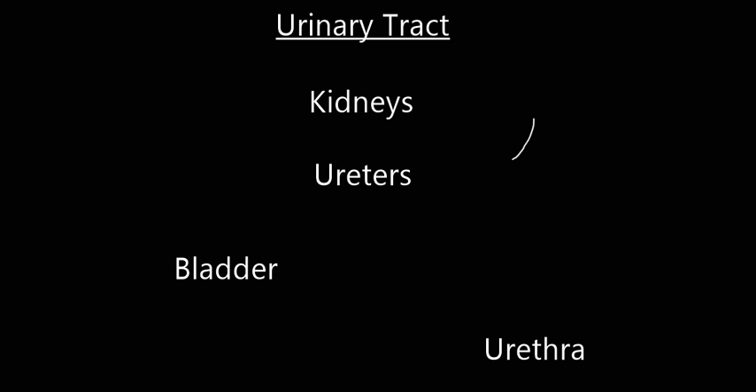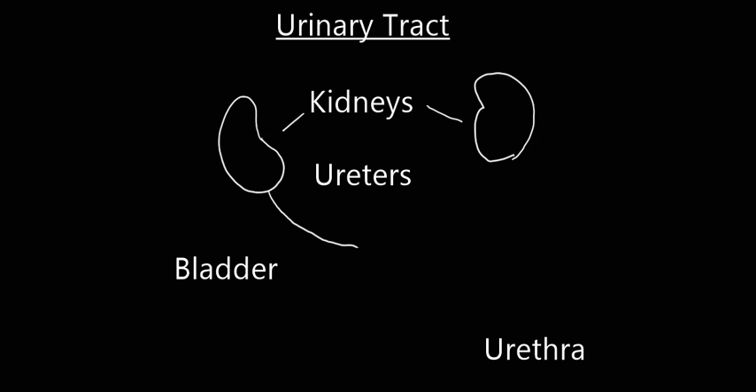The urinary tract consists of two kidneys, one on the right and one on the left, with the left being slightly lower than the one on the right. The two kidneys filter blood for waste products and move that waste product, or urine, down two ureters, again one on the right and one on the left. The two ureters connect to the bladder.